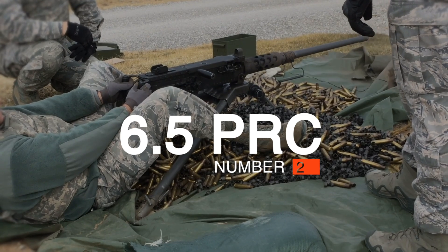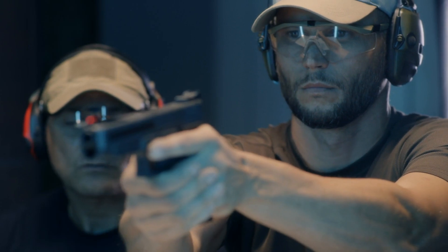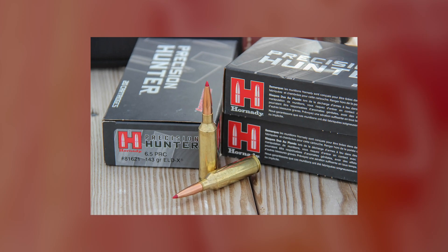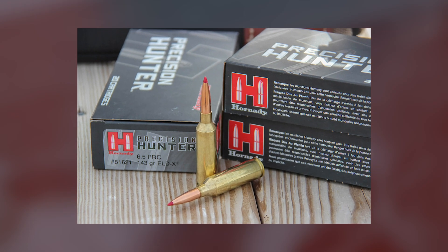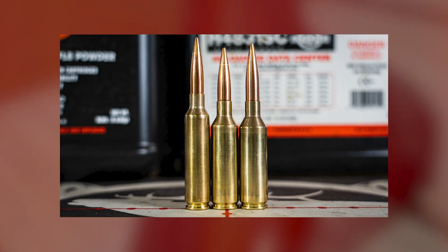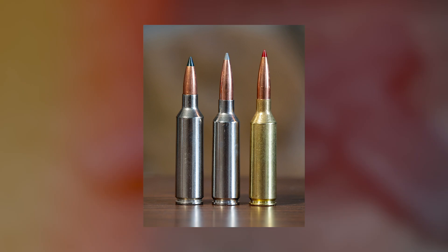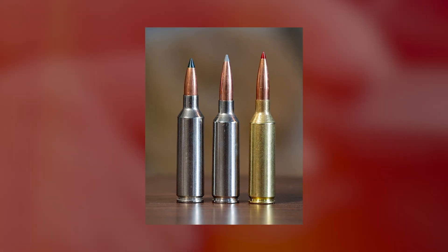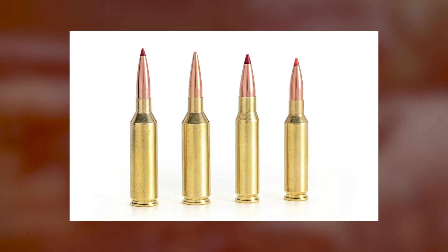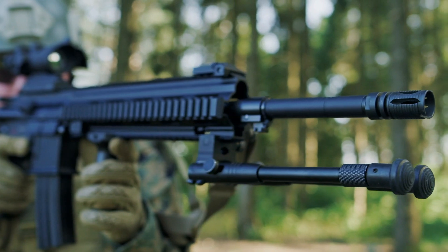Number 2: 6.5 PRC. A poll of seasoned fellow enthusiasts asking which of the newest cartridges had the best chance of long-term success placed Hornady's 6.5 PRC at number one. The cartridge was developed as a long-range hunting round and is often referred to as a magnumized 6.5 Creedmoor. Based on a necked-down 300 Ruger Compact Magnum case, it holds nearly 30% more powder than the 6.5 Creedmoor, but not so much as to significantly shorten barrel life. It pushes same-weight bullets 200 to 250 fps faster than its Creedmoor sibling.